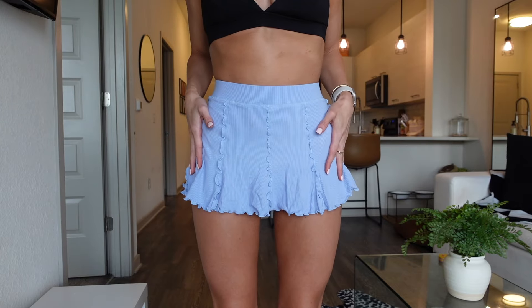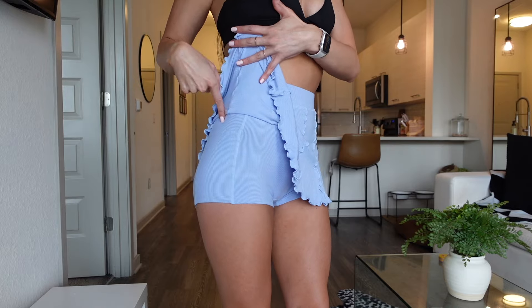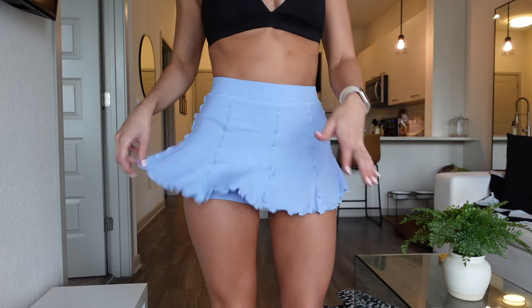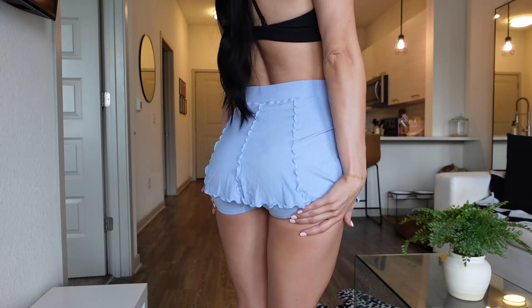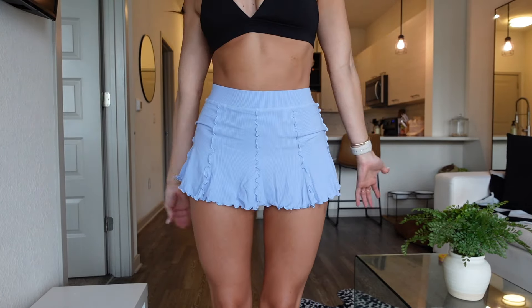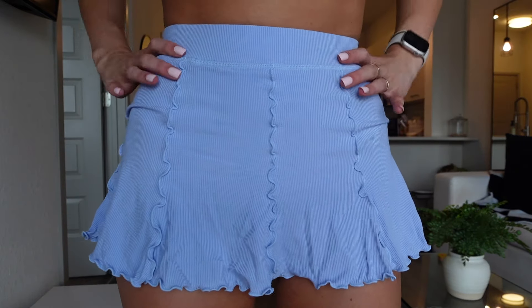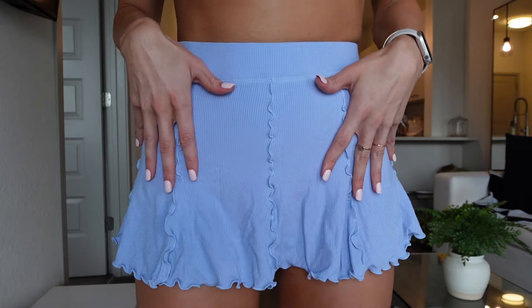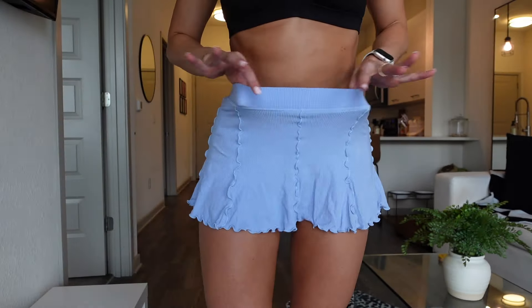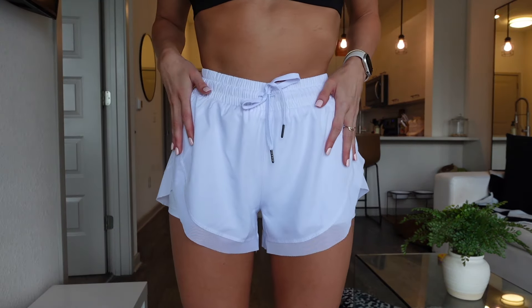Next is this skirt, and of course it has shorts under. On the right side it does have a pocket, but not on the left. Honestly, this skirt is so short I don't think I can wear it out in public, but it is super cute and the color is everything — super stretchy material, super comfortable. You could wear this just to hang out in the house.